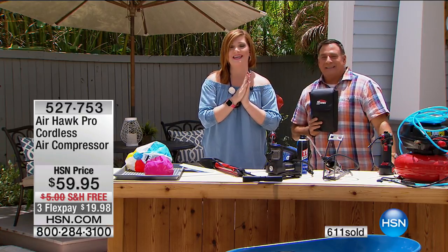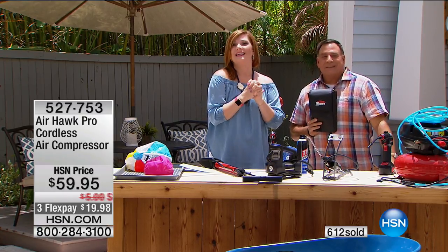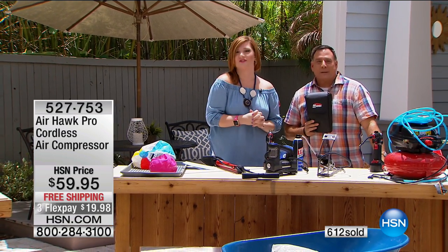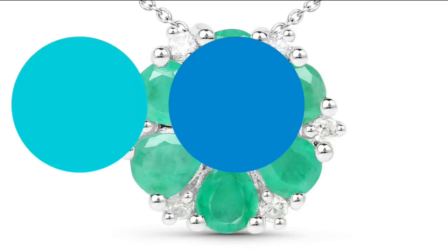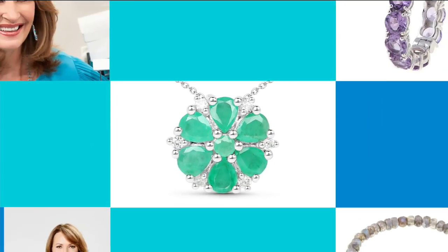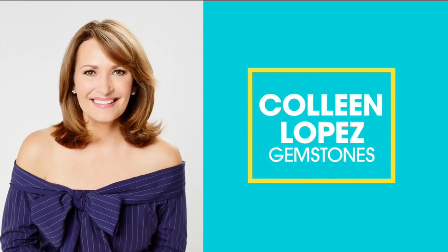Thank you so much for having so much fun with me this afternoon. Stay tuned — Colleen Lopez is coming up next with beautiful gemstones. Hi, everyone.